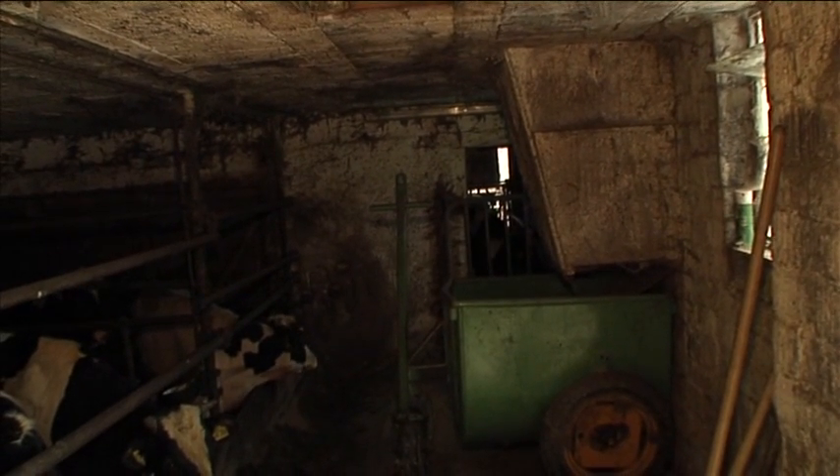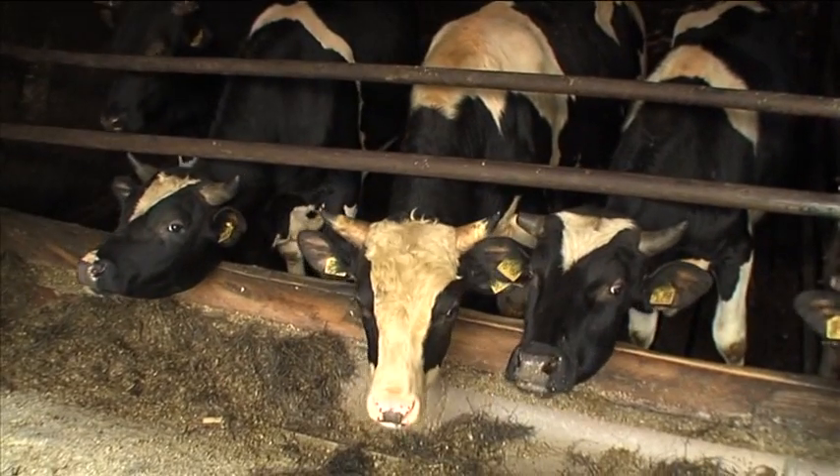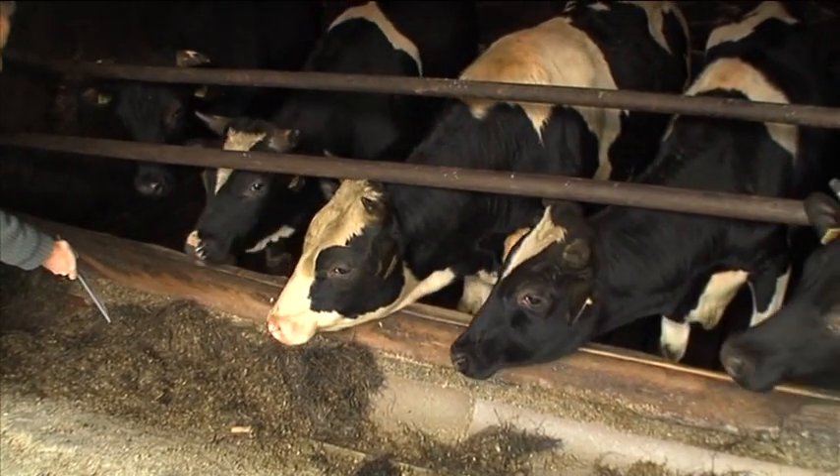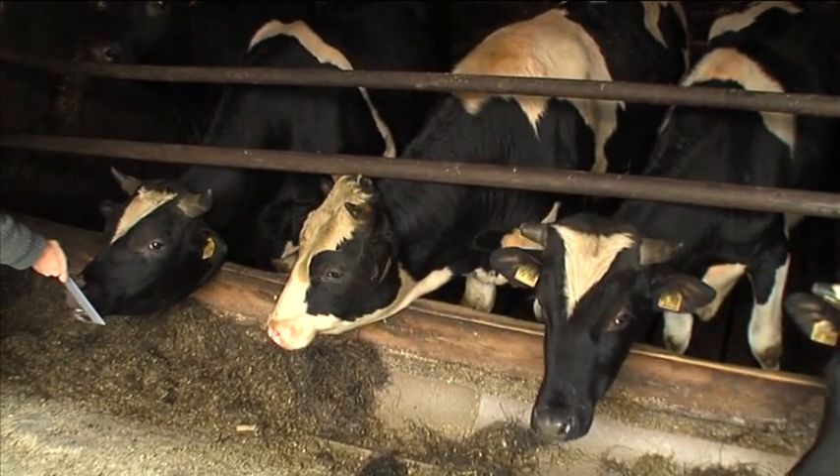If, however, by eliminating the stress to which the cattle are subjected we can get their own natural immune systems fully functional, it should theoretically at least be possible to eliminate between 60 and 80 percent of these costs.